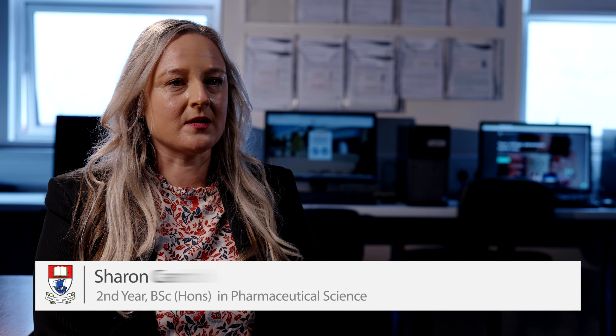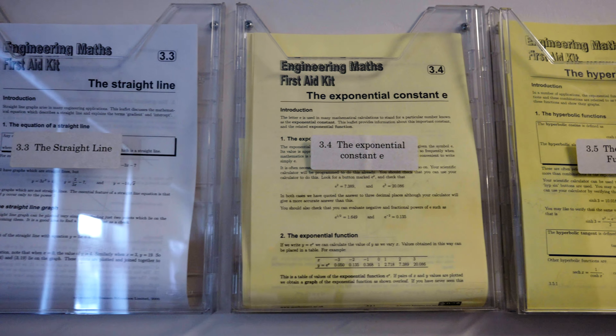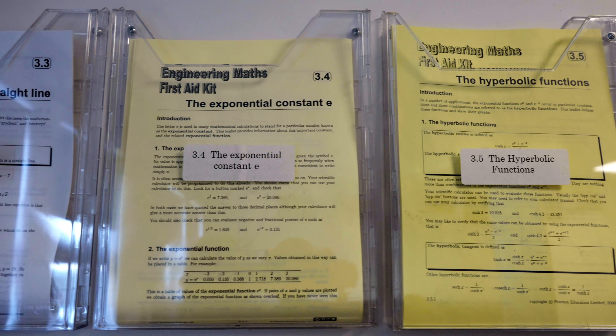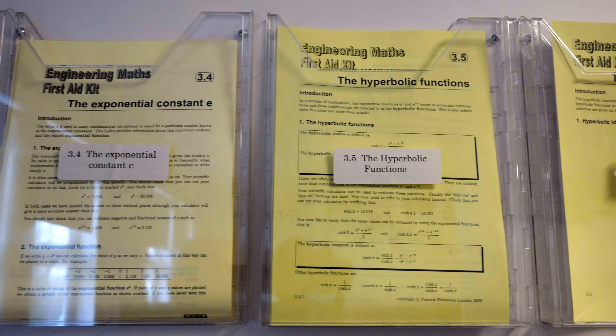I came to the Maths Centre because I was an early school leaver and didn't do my Leaving Certificate, so there was a gap in my education. I came to the Maths Centre to fill that gap. I didn't think I'd ever be able to do a subject like science, but coming here made me realise that I can, because the Maths Centre gives that much support to enable me to.